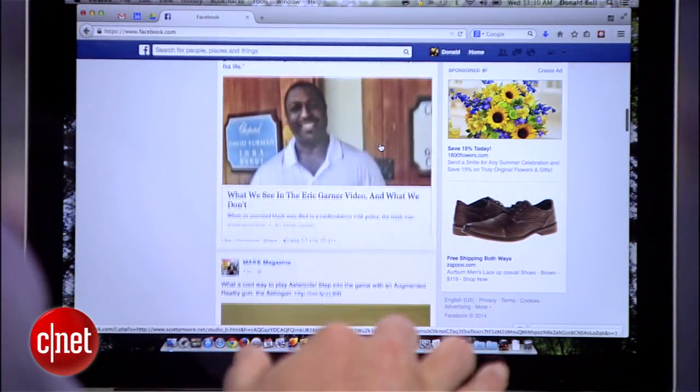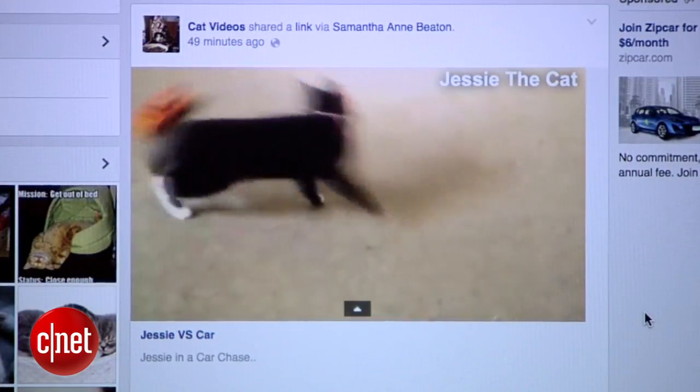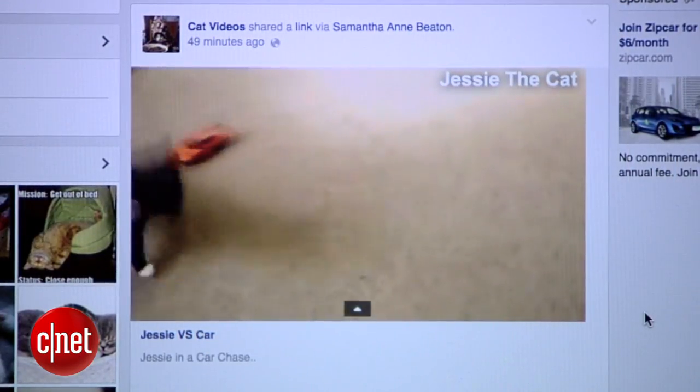Facebook is a great way to discover interesting and important stories and links and cat videos, but sometimes you just want to save a story for later. Instead of emailing it to yourself, here's a quick way to save your favorite Facebook stories.